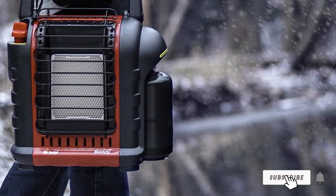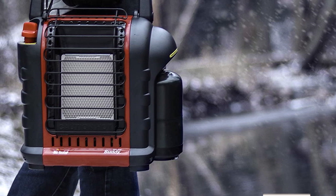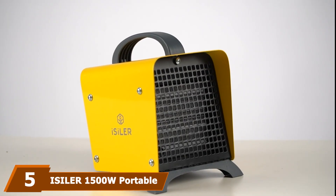You have to connect it to a propane tank, which isn't included. The BTU output increases with the fold-down handle, giving you maximum output with a minimalistic footprint.